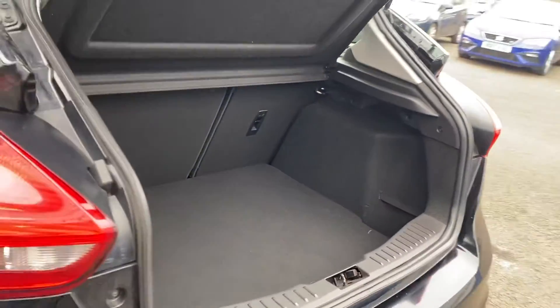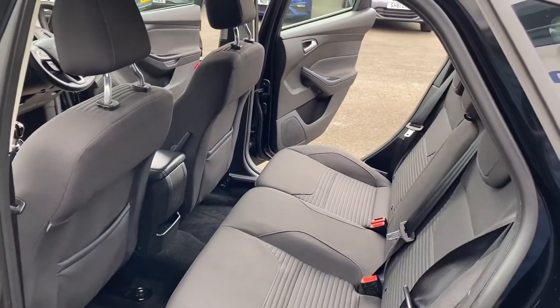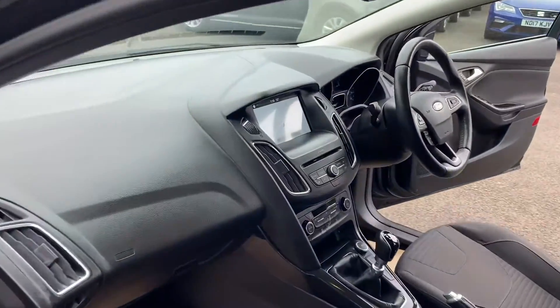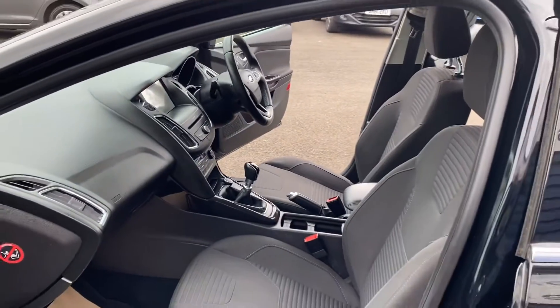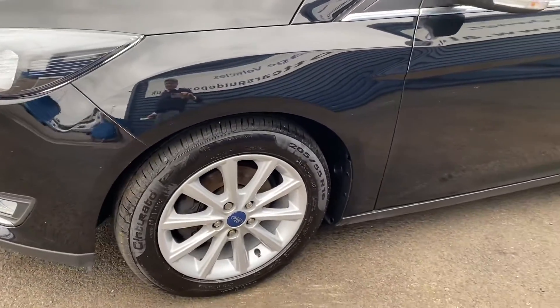Good sized boot. Touch screen as well for your sat nav. Six speed gearbox. Yellow is a boot box.